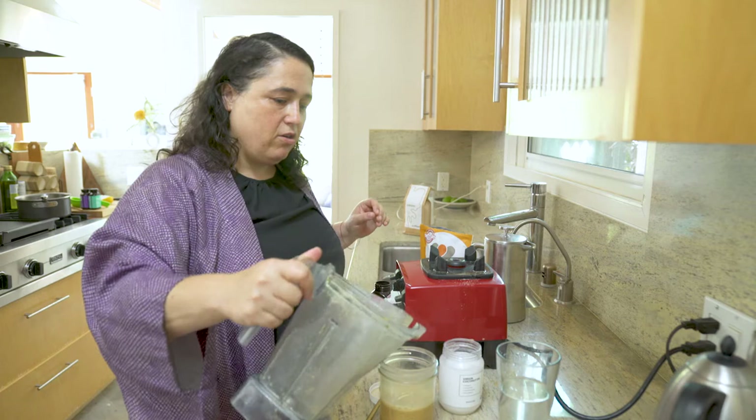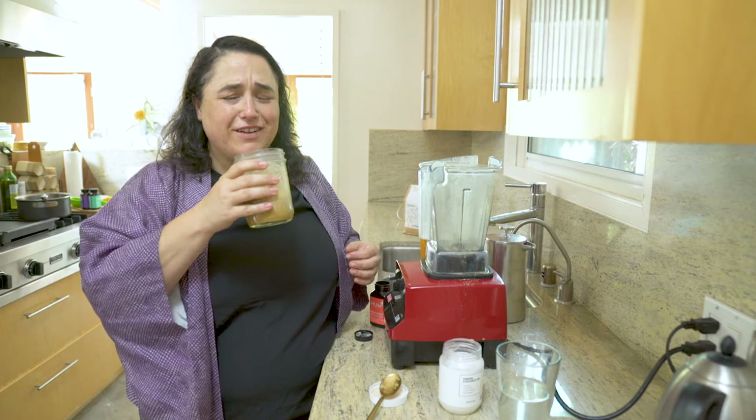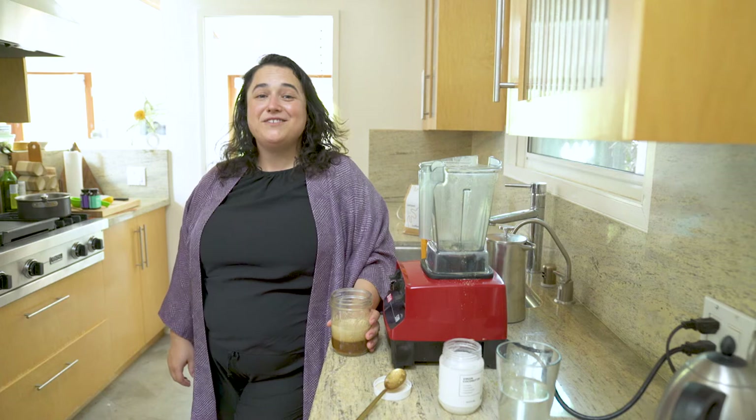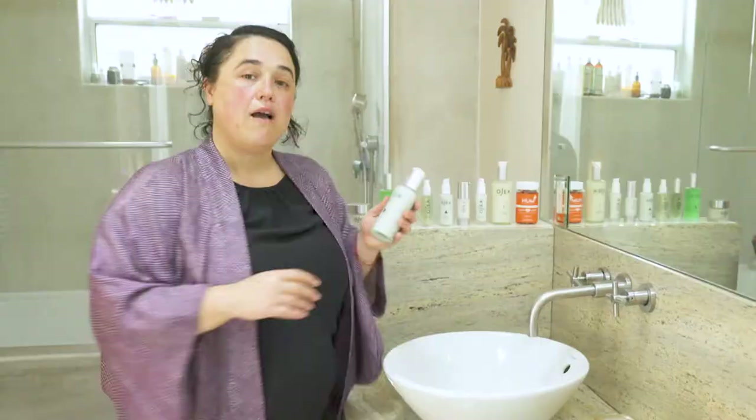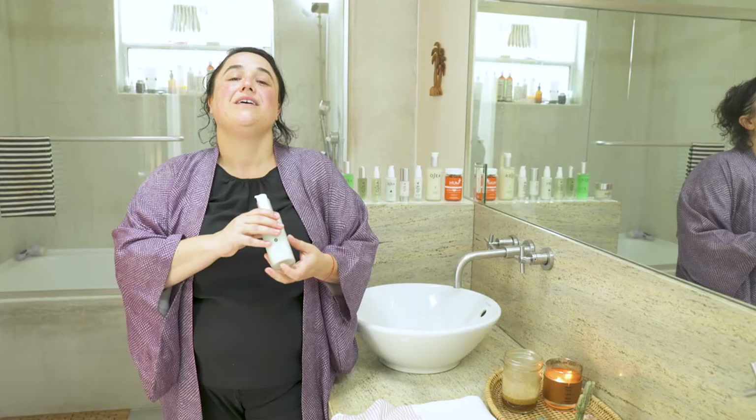Voilà! Creamy, frothy, and milky. Now it's time to sip my coffee and do my favorite part of the day, which is my skincare routine. My mom formulated all of the Osea products, so I'm pretty much addicted to every single one. I'm going to go through my go-to routine for a typical morning.